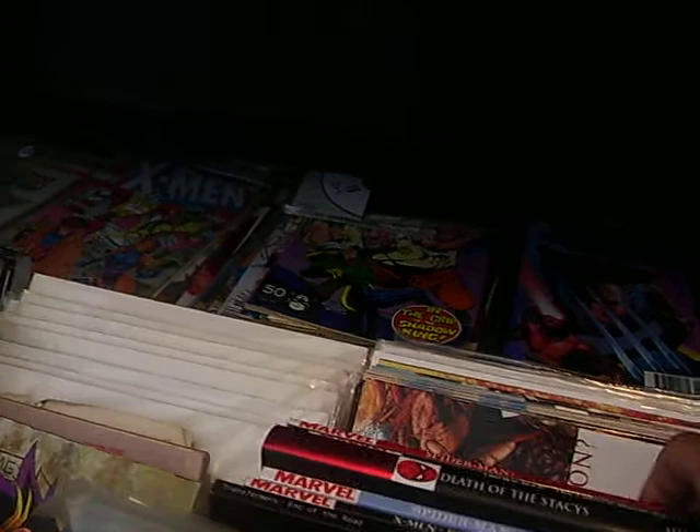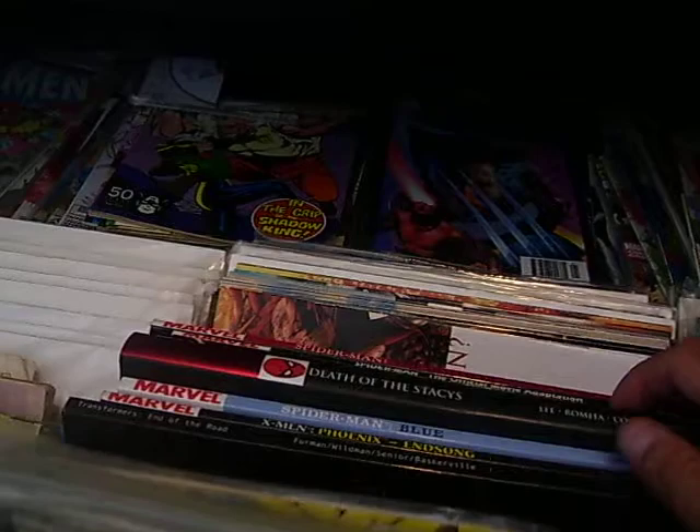Well, some of these I have had for a while. Like right here, I have the reissuing of the Death of Gwen Stacy. And then in here, I have the Death of the Stacys, which covers both the story of the death of Gwen and, before that, her father. I have the Phoenix Endsong, and Spider-Man Blue.